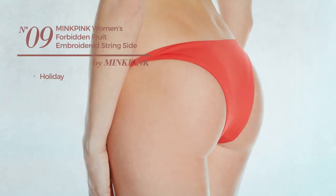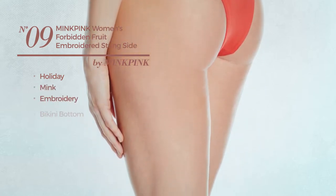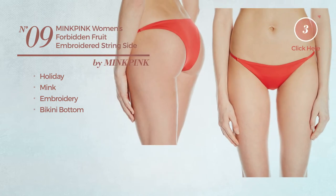Number 9, a holiday bikini produced with mink, styled with embroidery, with a bikini bottom. Available exclusively in red color.